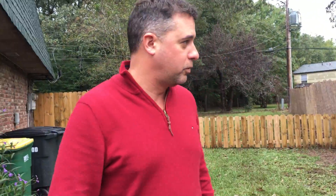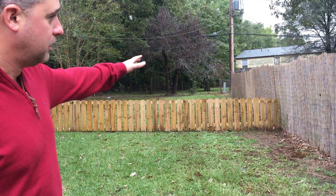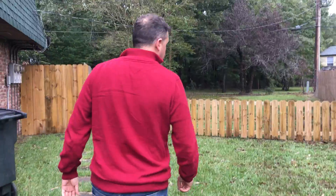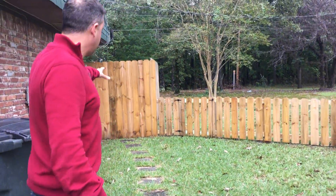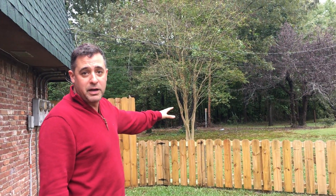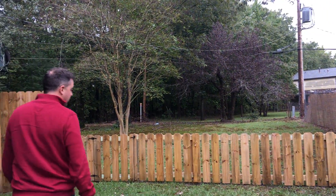First of all, we put this fence here to make it nice and private from the neighboring property over there. In addition to that, we created a safe and secured backyard for the tenant with a little gate.